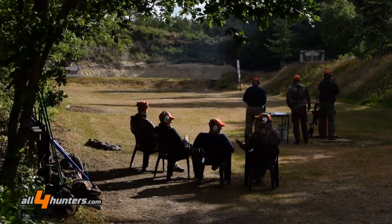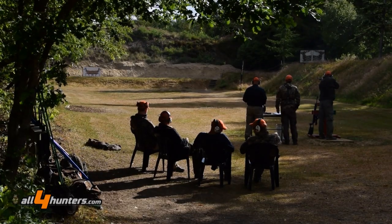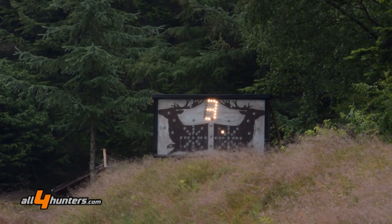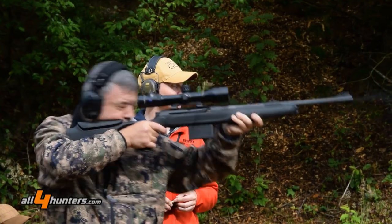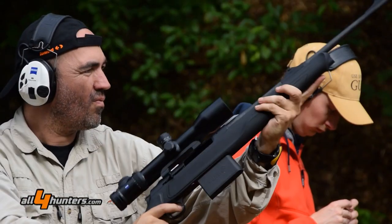The special thing about the Syncro XT Ultra is the thumb hole stock with adjustable cheek piece, so the shooter has really good control over the rifle. He can stay really stable on the target and is able to aim really accurately.